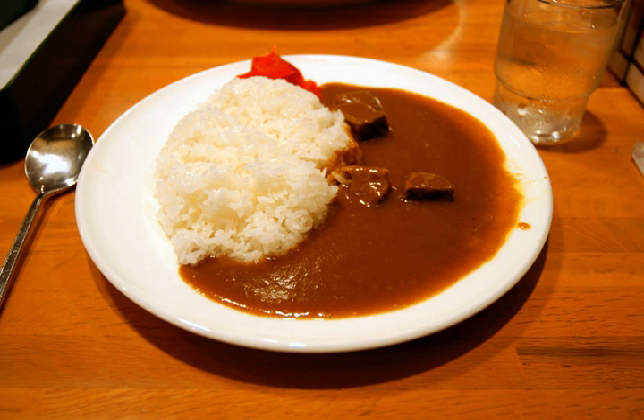Instant curry roux was first sold in powder form by House Foods in 1926, and in block form by S&B Foods in 1956. In 2007, Japanese domestic shipments of instant curry roux totaled 82.7 billion yen. Market share for household use in 2007 was captured almost entirely by House Foods at 59.0%, S&B Foods at 25.8%, and Ezaki Glico. Curry is marketed to children utilizing characters from video games. Vacuum-sealed curry sauce, prepared by heating the retort pouch in hot water or the microwave, is also popular. As of 2007, curry sauce is the largest single category of vacuum-sealed foods in Japan, making up over 30% of sales.